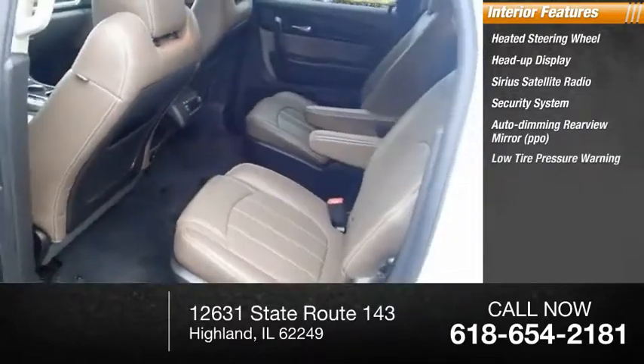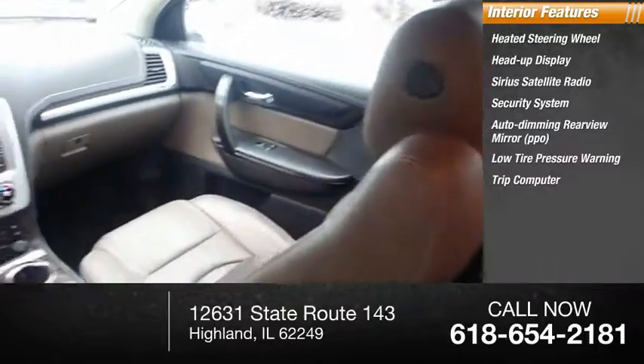PPO, low-tire pressure warning, trip computer, power windows, power steering.